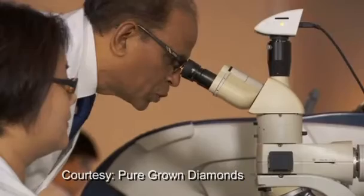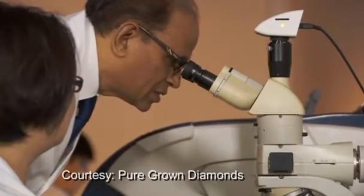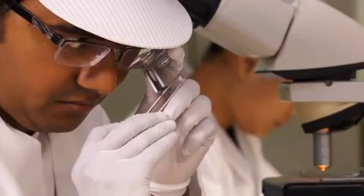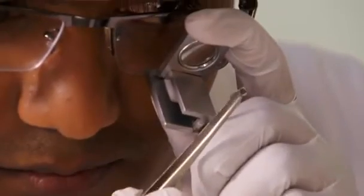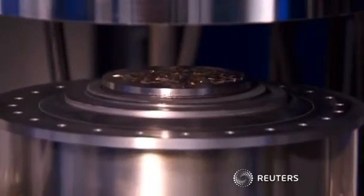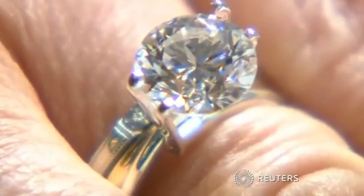The way it works is scientists create the same conditions in a lab that would make a diamond crystallize in nature. The whole process takes between 6 and 12 weeks. Not enough lead time for this Valentine's Day, but there's always next year.